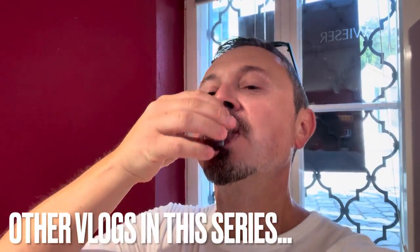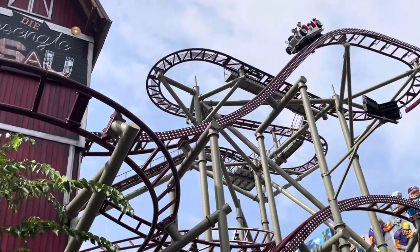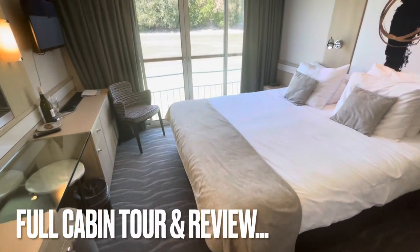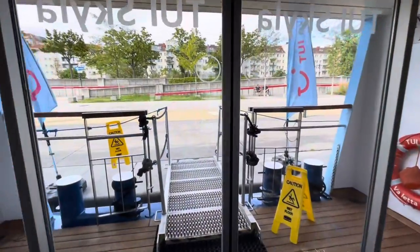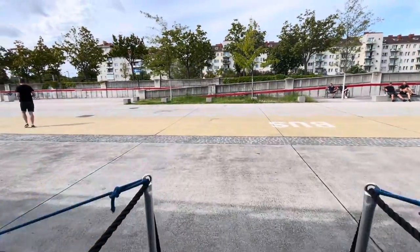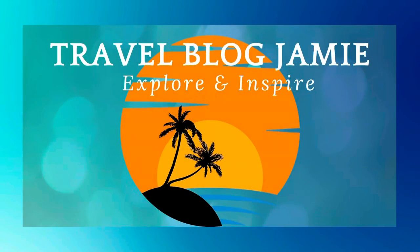My second vlog in this series covers a day-by-day blow of what it's really like to be river cruising — make sure you catch it. And don't forget, I also have a full tour and review of our Superior French Balcony Cabin. And there you have my tour of Tui Skylar. What do you think about this river cruise boat? Drop your comments below — I'd love to hear from you. And don't forget to follow Travel Blog Jamie on Twitter, Instagram and YouTube.